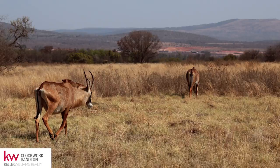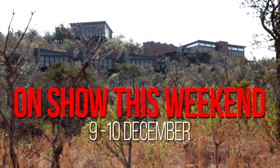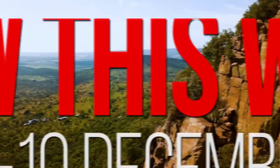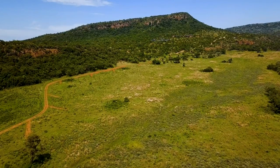Calling all nature lovers — we have a spectacular property on show this weekend, set against the picturesque Waterberg just outside Modimole. The property is perfect for a large extended family, a luxurious weekend getaway, or even an exclusive holiday hideout.